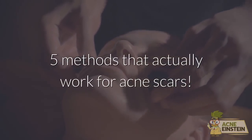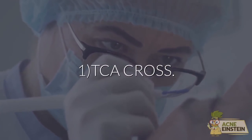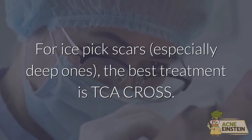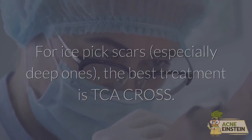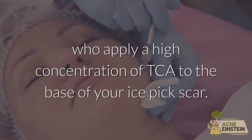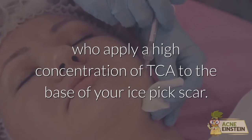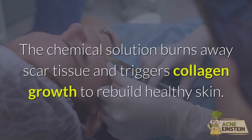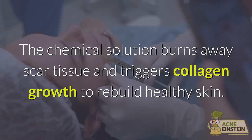Here are 5 methods that actually work for acne scars. Method 1: TCA Cross. For ice-pick scars, especially deep ones, the best treatment is TCA Cross. This is done by a dermatologist, who applies a high concentration of TCA to the base of your ice-pick scar. The chemical solution burns away scar tissue and triggers collagen growth to rebuild healthy skin.